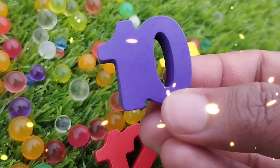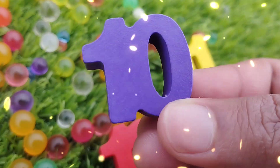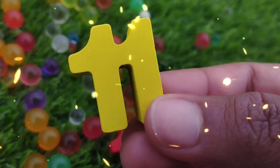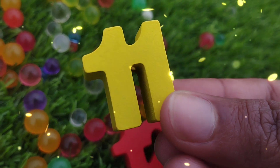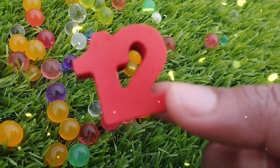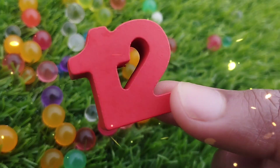The next number is number ten. One, zero — ten. The next number is eleven. Number eleven. The next number is twelve. One, two — twelve.